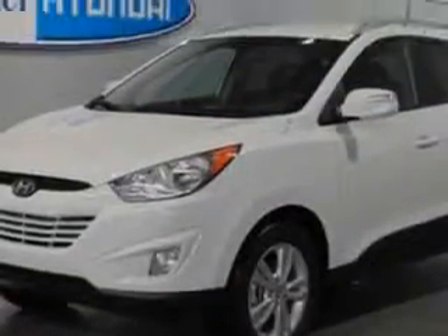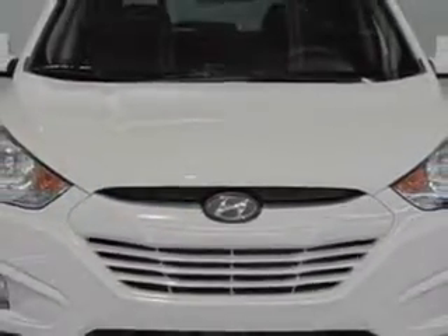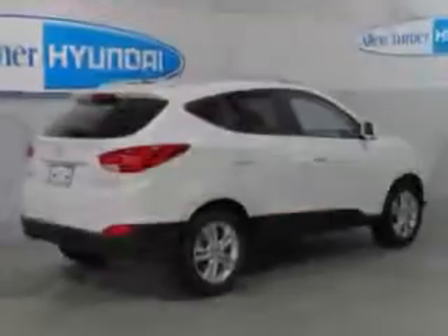Enjoy an exceptional 30 miles to the gallon on this great SUV, with features like auxiliary audio input, iPod connectivity, tinted windshield, remote anti-theft alarm system, and heated exterior mirrors with integrated turn signals.